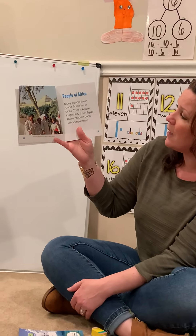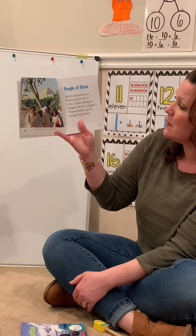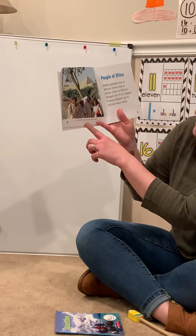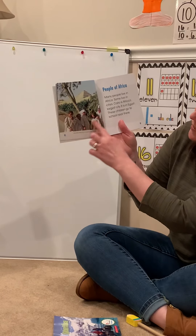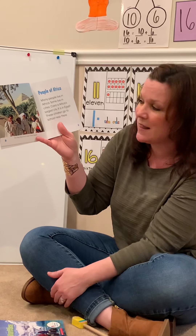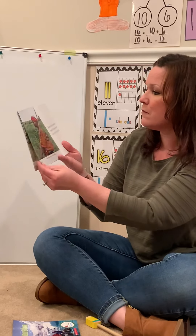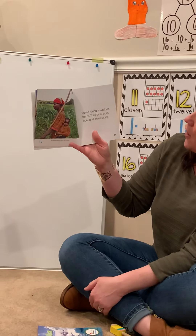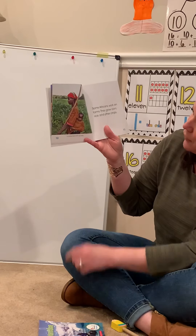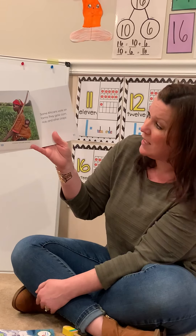Many people live in Africa. Some live in cities. Cairo is Africa's largest city — it is in Egypt. These children go to school near there. The step pyramid is near Cairo, Egypt. I'm noticing that these school children have uniforms that look different than the ones we wear at Lakeland — I like their clothing. Some Africans work on farms. They grow corn, rice, and other crops. Here a mother farms with her baby. Wow, that baby must see a lot of interesting things on the farm.